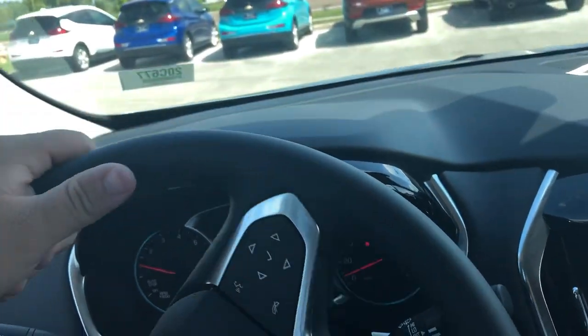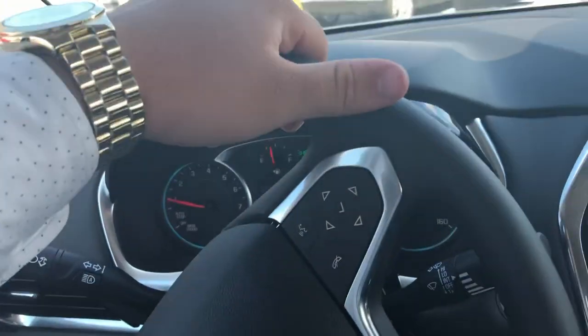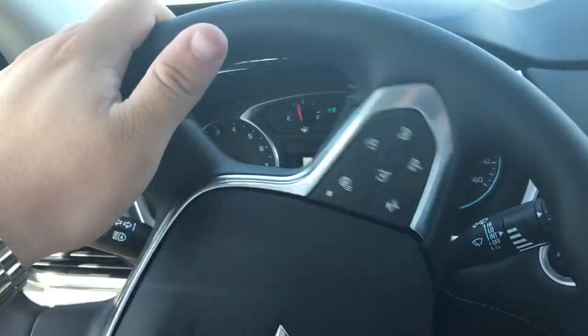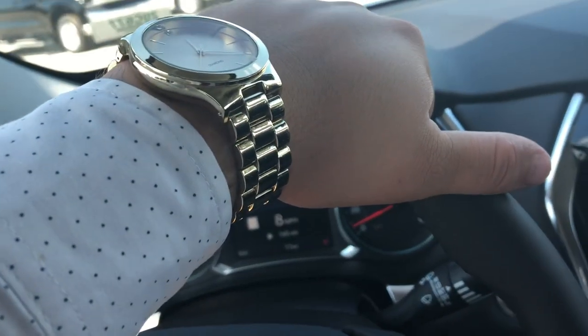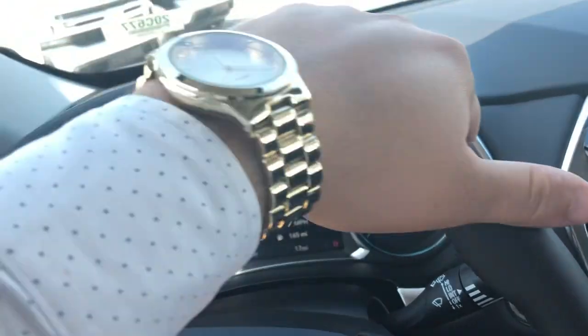Hey there, Mr. Deaderly, this is Matthew with Regal Chevrolet in Lakeland. I'm driving across the parking lot right now in that 2020 Traverse Premier in the satin steel metallic that I was telling you about last night.